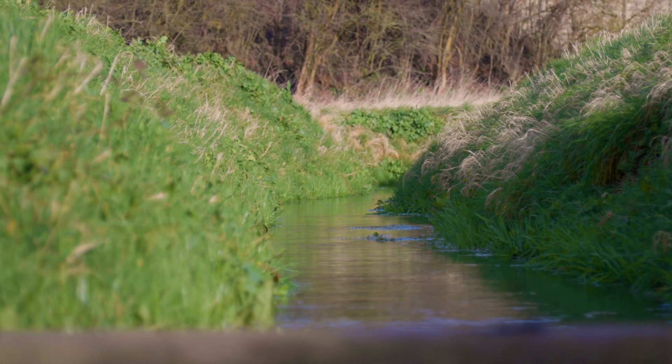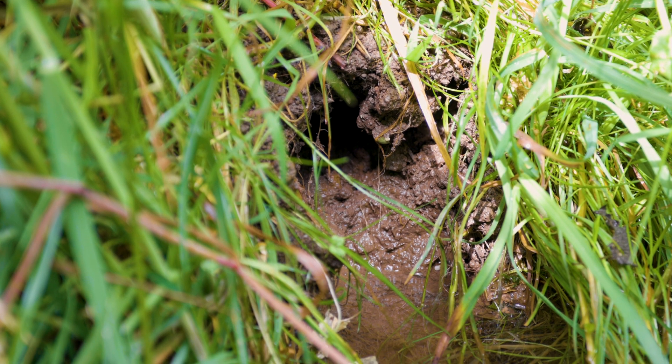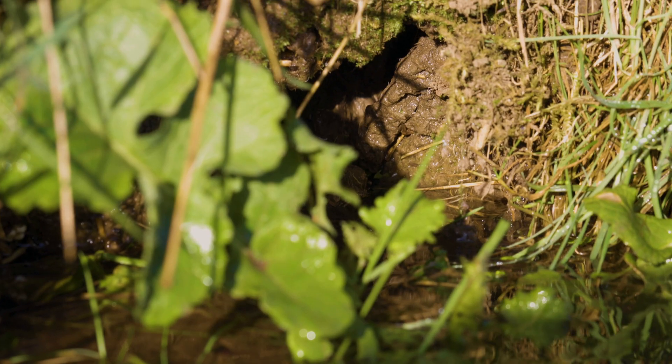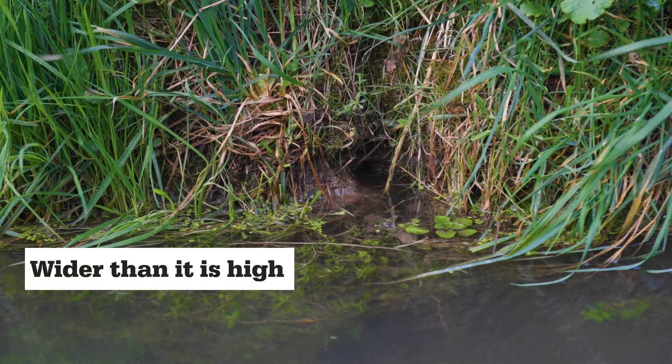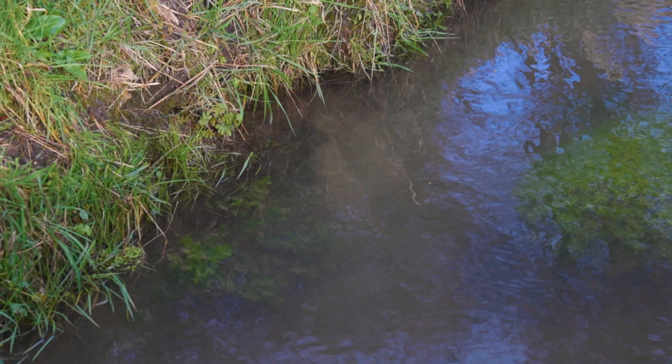Identifying burrows is where things get a little bit trickier, as those made by water voles are hard to distinguish from those made by species such as rats or kingfishers. Usually, a water vole burrow will be wider than it is high, and will be situated along the water's edge, or even sometimes under the waterline.